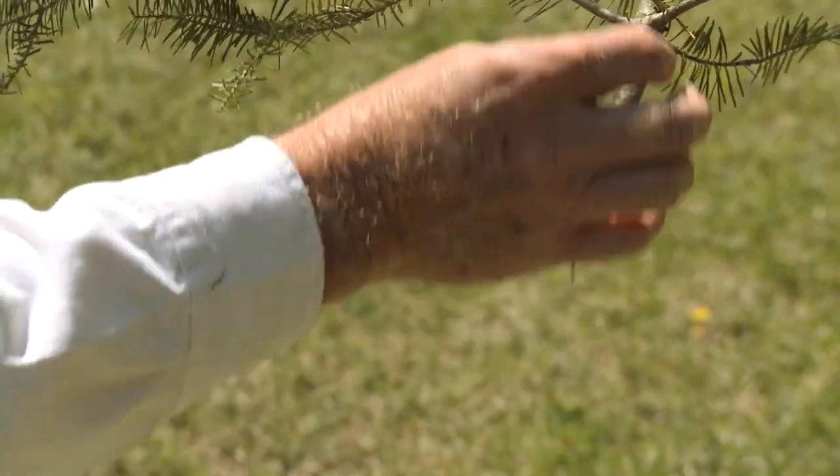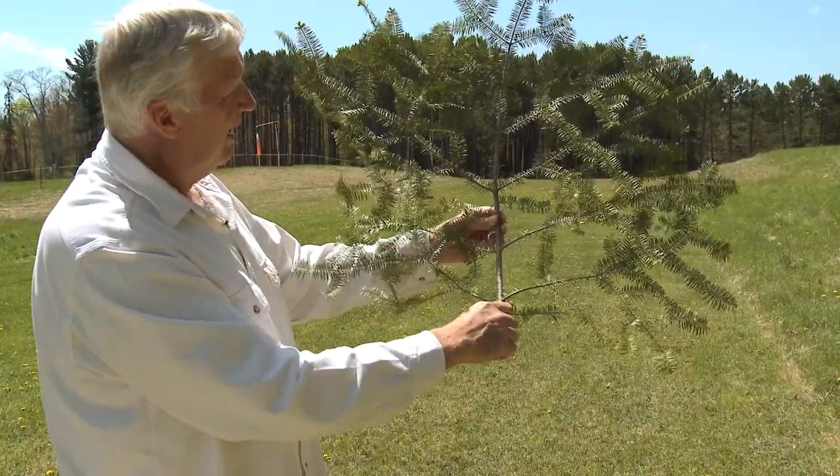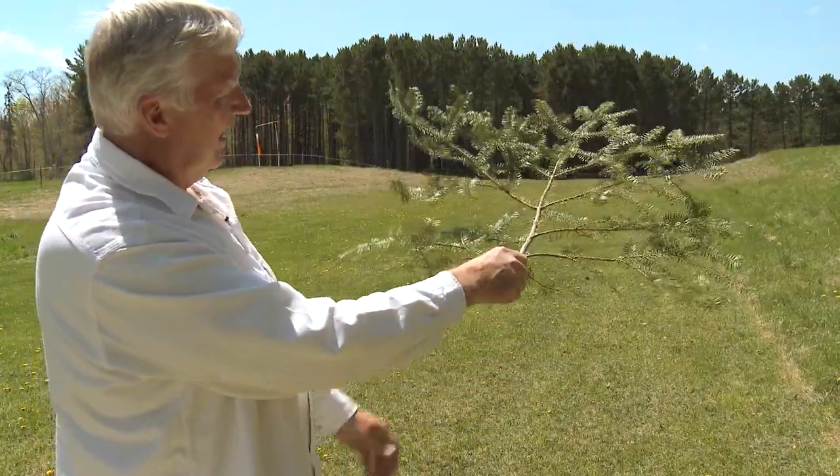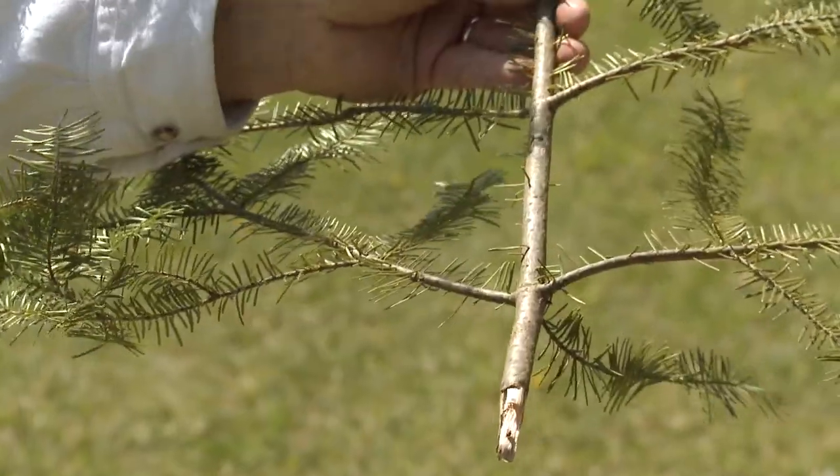You can also see that by the fifth, sixth, and seventh years, the branch is starting to lose its needles. That's why when you see a branch on a tree, there are no needles next to the trunk on the older portions — they lose them after five or six years.